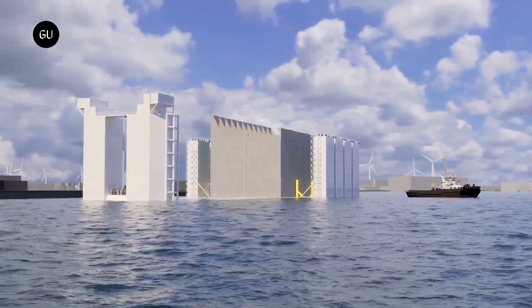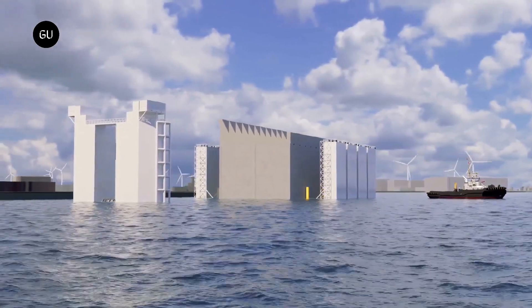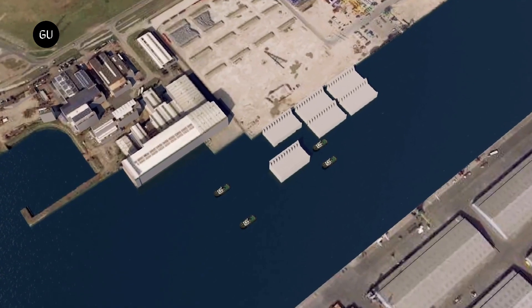The island will also feature a port and helipad that will allow staff to visit and carry out maintenance activities. Electricity transmission infrastructure, such as AC substations, will also be built to minimize energy losses.